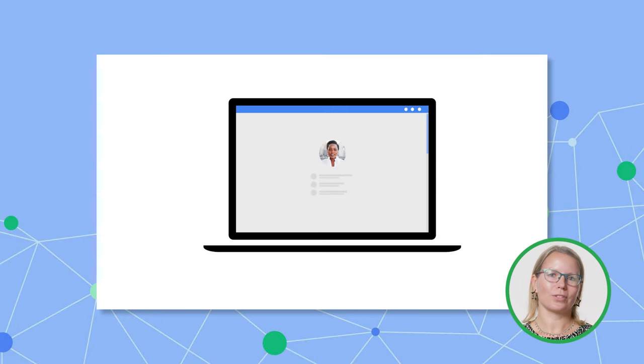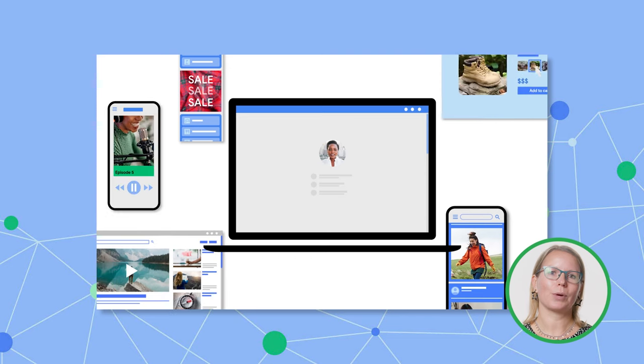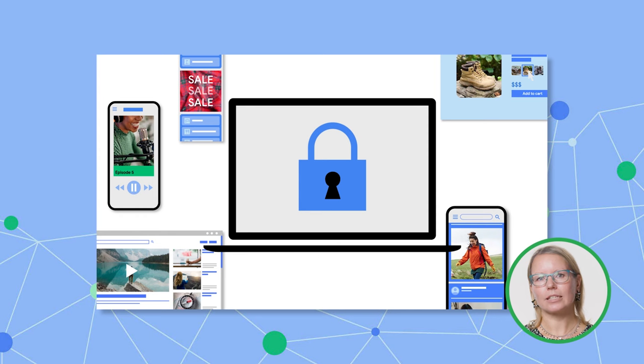So first things first — why are we building the Privacy Sandbox? Simply put, the way digital advertising works today needs to fundamentally change. And I say this as someone who has spent over 25 years working in the advertising industry. Over the past two decades, we as an industry have relied on identifiers that connect what people do online across the sites they visit and the apps that they use. The best known of these is, of course, third-party cookies.